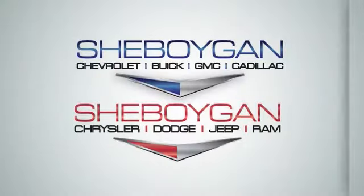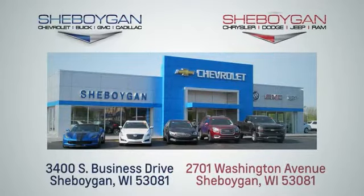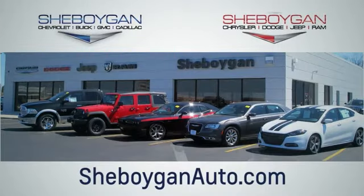Don't forget about that Chrysler Group certification protecting your investment. For more, please go to SheboyganAuto.com. We are conveniently located at 3400 South Business Drive, or at 2701 Washington Avenue in Sheboygan, Wisconsin. Sheboyganautos.com.